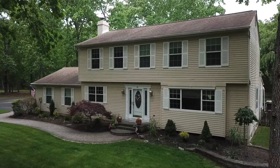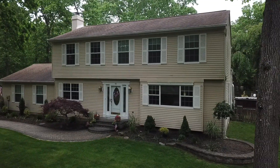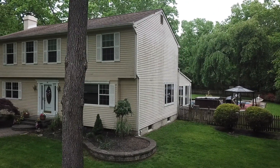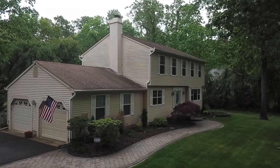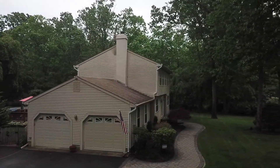Welcome to 46 Washington Way in Tabernacle. This 2,400 square foot two-story home was built in 1985. It offers four bedrooms, two-and-a-half baths, second floor laundry, and a two-car garage with a full finished basement.